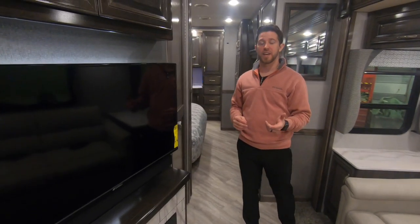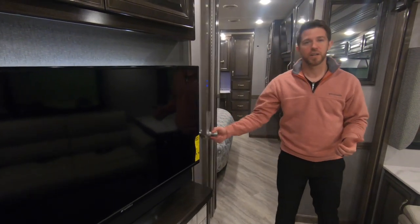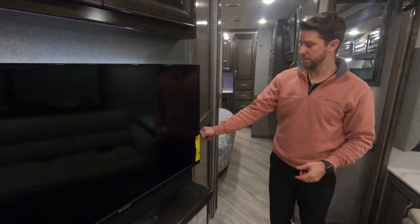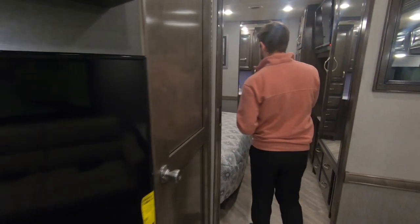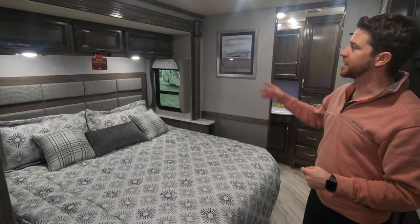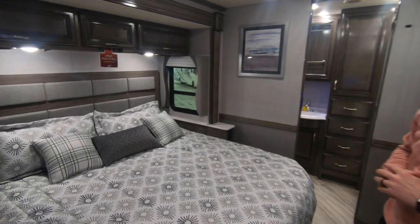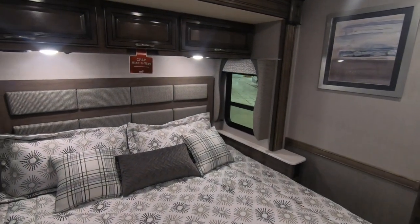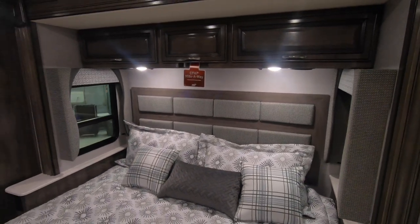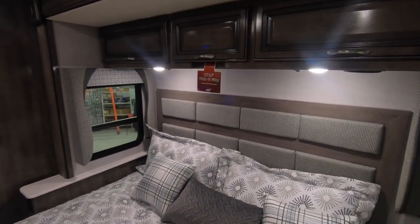The Bounder 35K is a bath and a half unit. The half bath is conveniently located in the middle of the coach. Moving back into the bedroom, all Bounders come standard with a king size bed. The overhead storage above the center section is prepped for a C-path — it already has the cutaway for your hoses as well as 110 hookups inside.